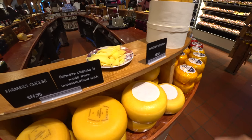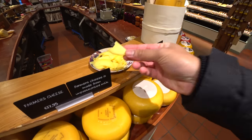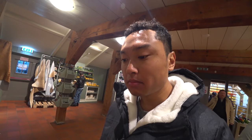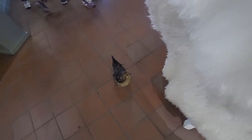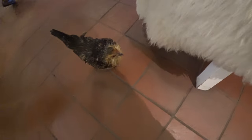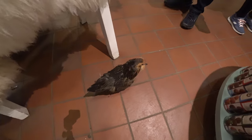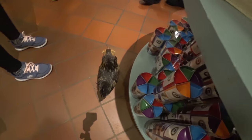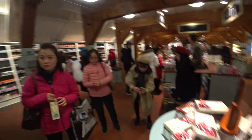I want to try this cheese here — I've already got one. And a chicken has entered the shop!